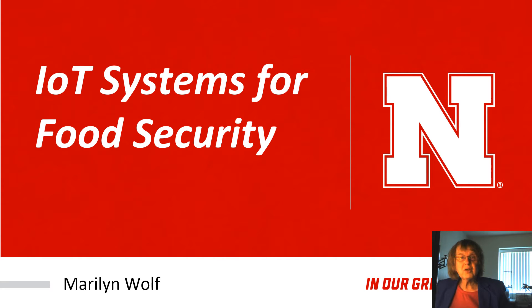Hi, I'm Marilyn Wolf and I'd like to talk to you about Internet of Things systems for food security.